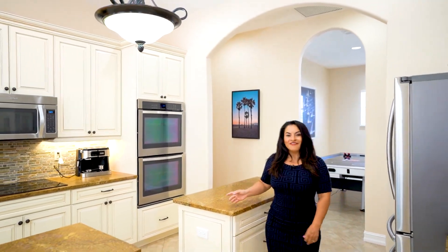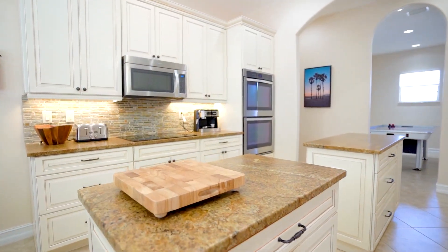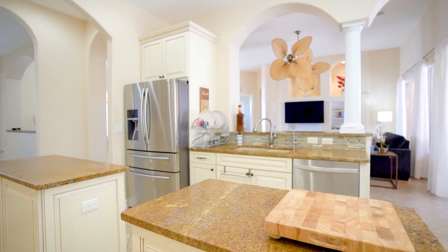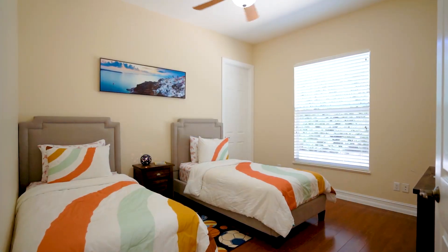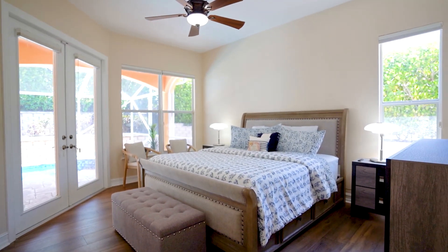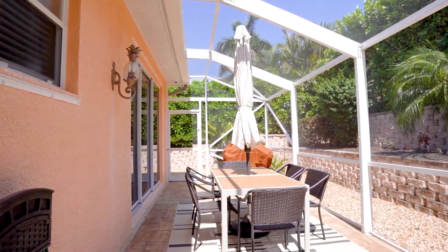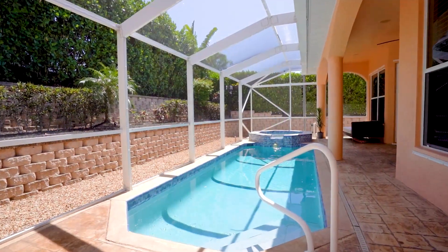You'll enjoy entertaining your friends and family in this beautiful large kitchen. The best part is that we are minutes away from award-winning beaches, restaurants, and entertainment.